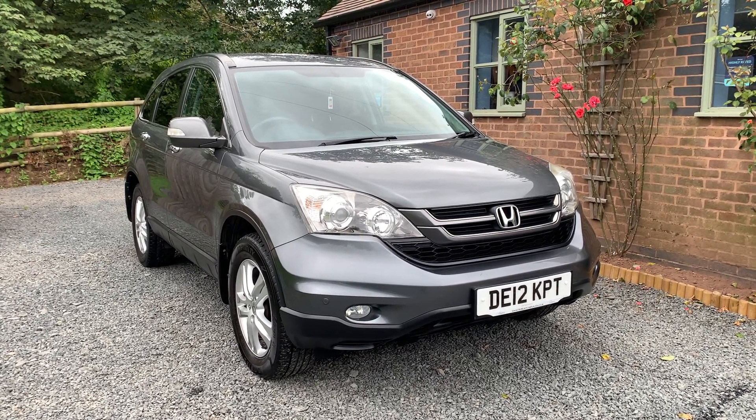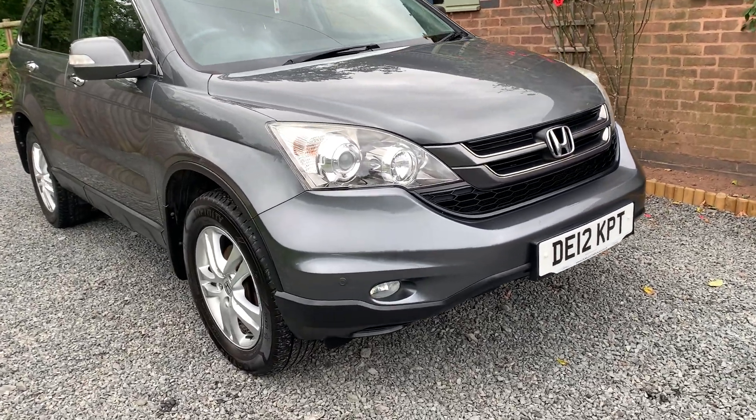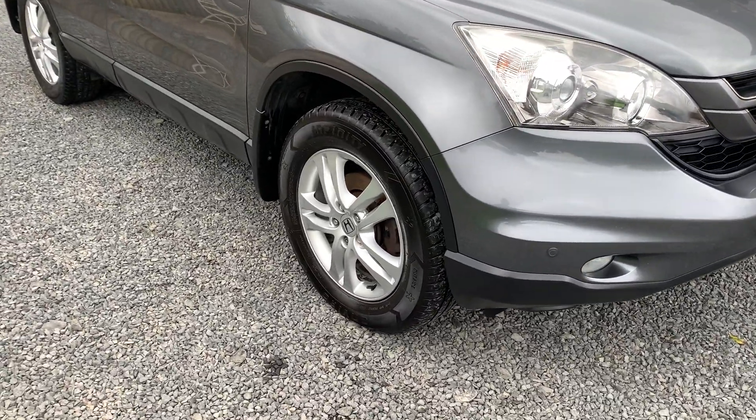The car comes with front and rear park sensors and alloy wheels. The alloy wheels are in excellent order.